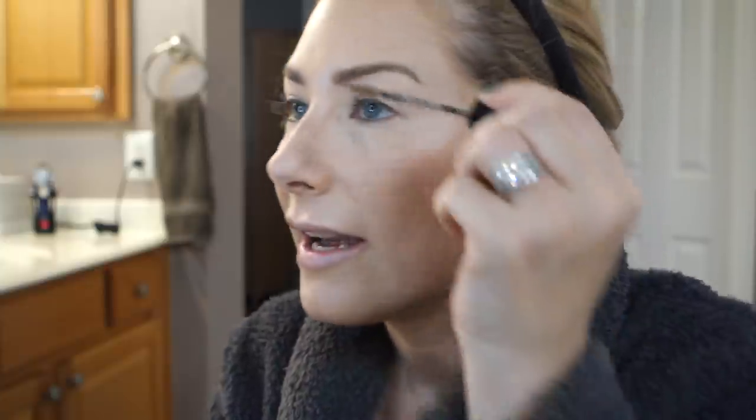I feel like I have much more control with the Anastasia. I'll color the brows in with the NYX brow mascara and then if I see any more gaps I can go back in.